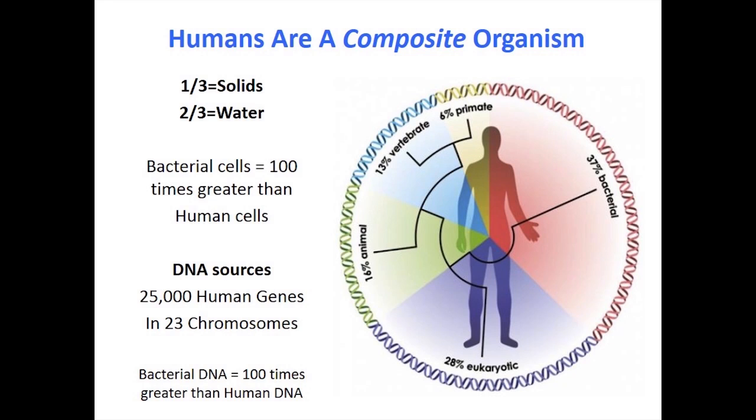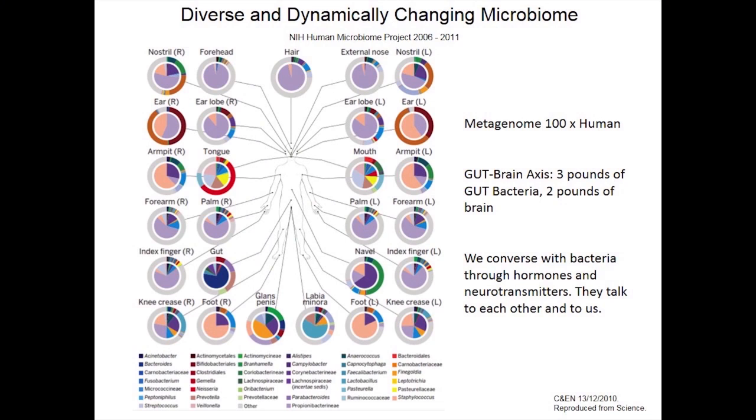The DNA in our cells is about 25,000 genes, and we need a hundred times that amount at least in order to run the body. It turns out the bacteria that have grown up with us have actually taken over a lot of those functions. Bacteria can even reside in various organs and function as a miniature organ inside ourselves — it's a win-win situation.